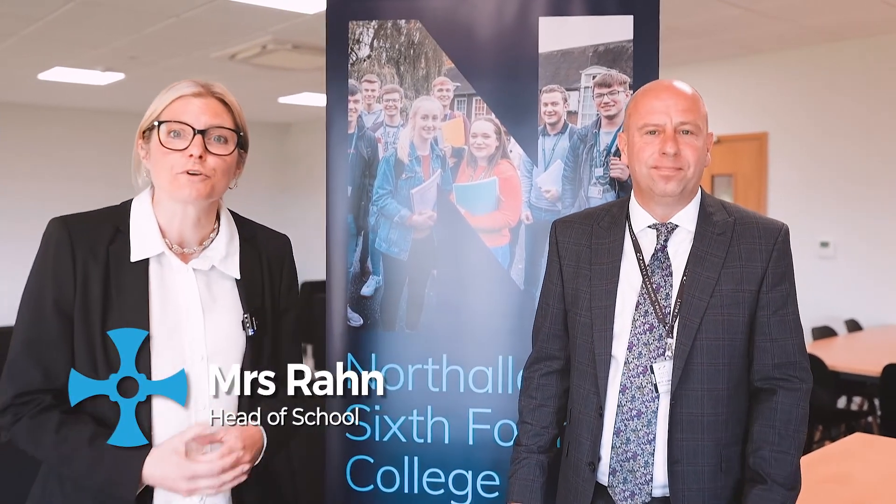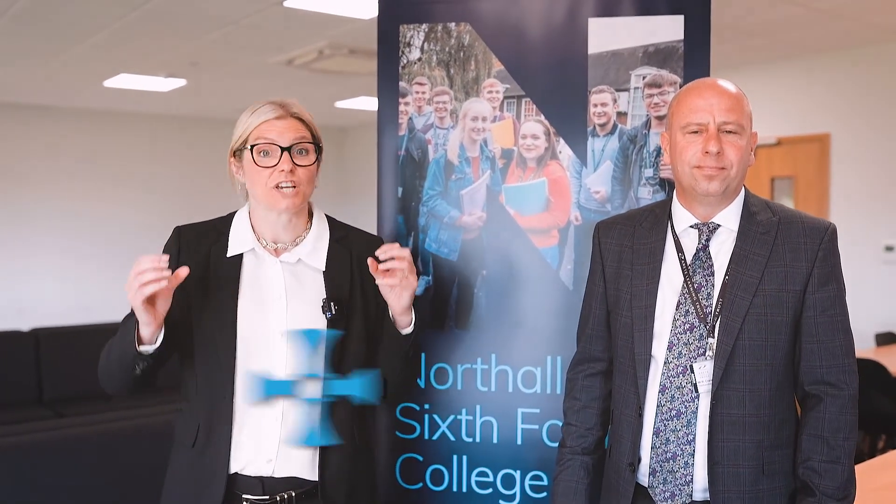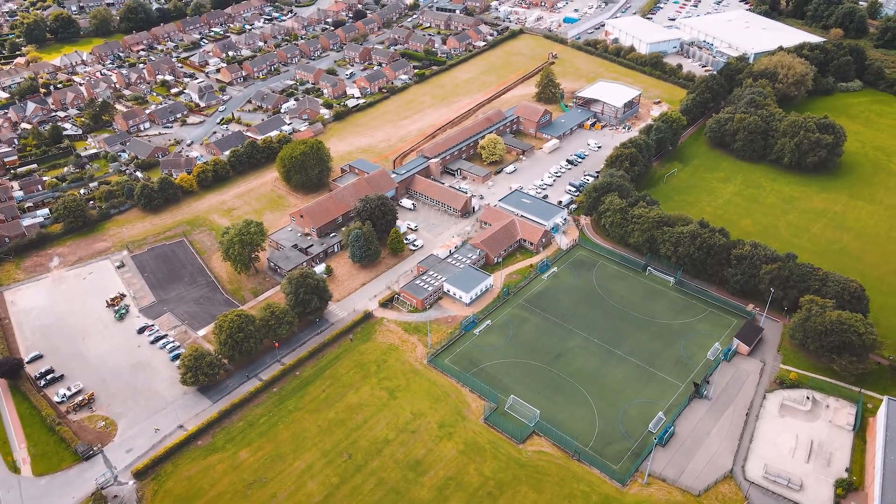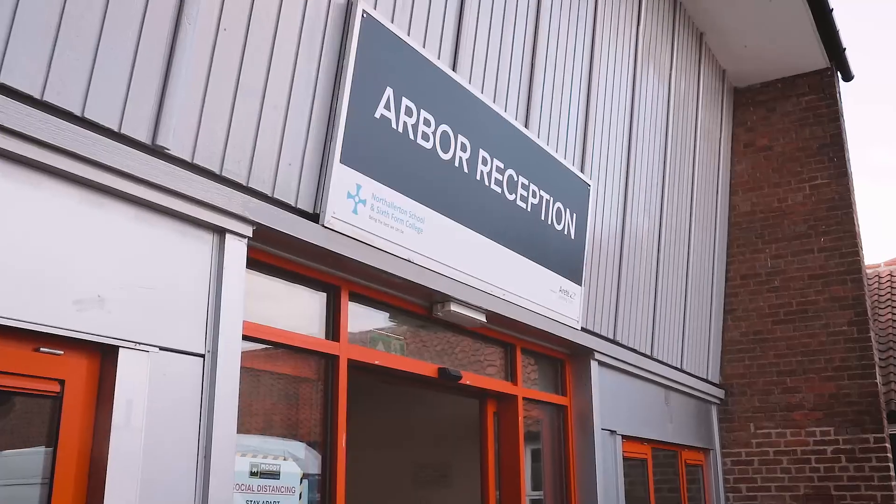We are moving to the Brompton Road site which has two parts. One of our sites is called Arbour and the Arbour campus is based next to the leisure centre.